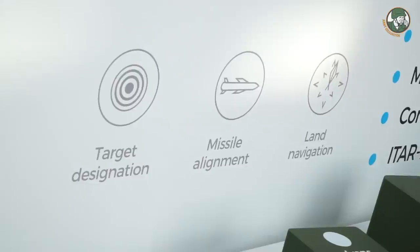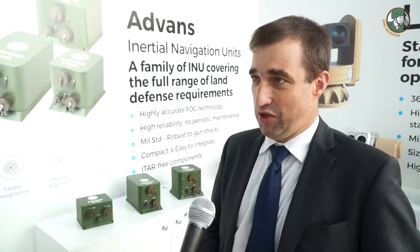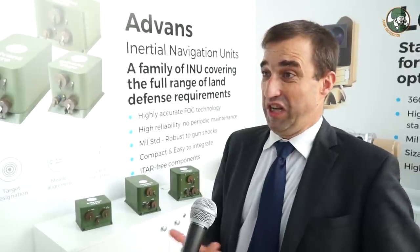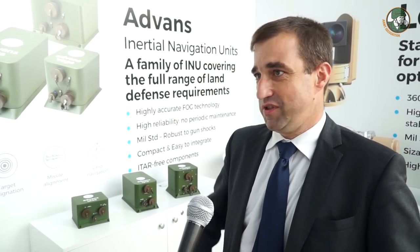There is also a big advantage: there is no maintenance. Once you install your system in your vehicle or your vessel, you don't need to recalibrate or make any periodic maintenance. You can forget it for 15 years and it will still work.